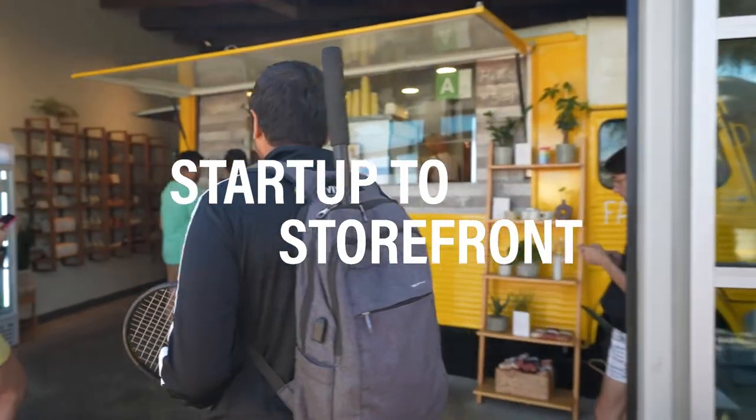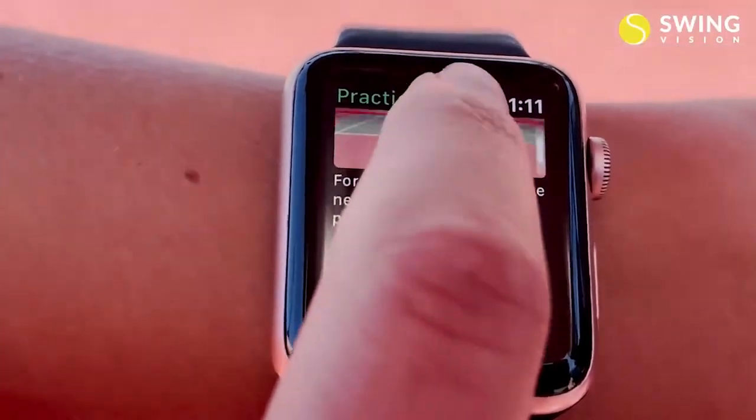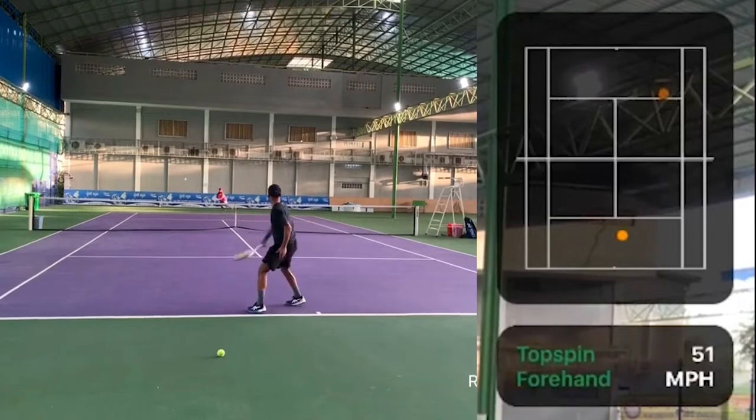This is Startup Storefront. SwingVision started as an app that leveraged the Apple Watch to help tennis players improve their game. Players can now track their swing movements, hits, and scores.